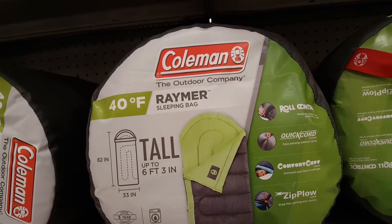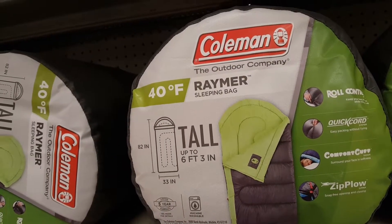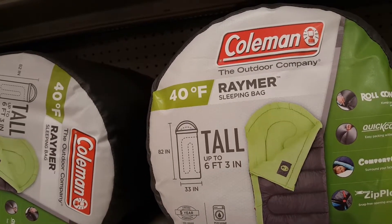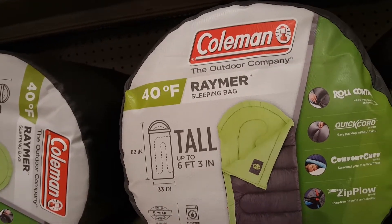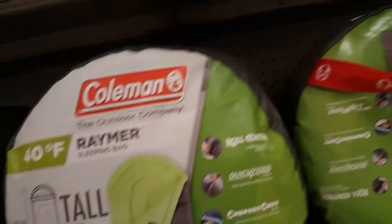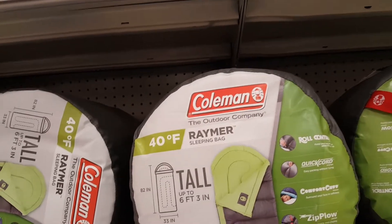I will say that mummy sleeping bags actually do keep you a lot warmer, particularly in situations where you need to retain as much body heat as possible. But those mummy bags are really restrictive — you're not going to be able to move a lot. So these Coleman bags are probably a lot more comfortable than mummy sleeping bags, and overall they're pretty decent.